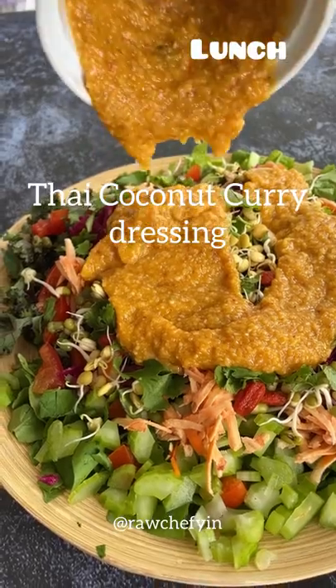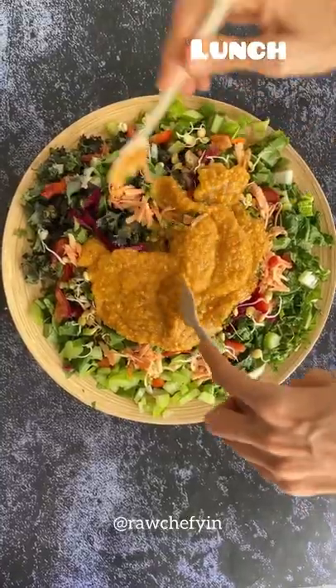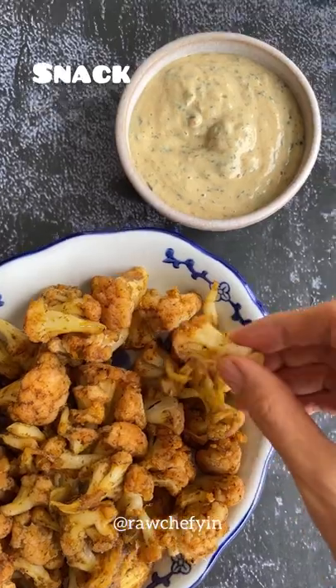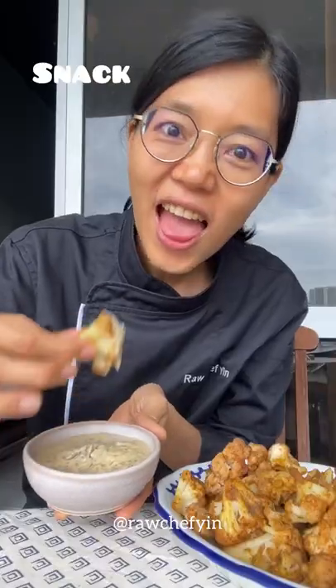For the dressing I made Lisa's Thai coconut curry dressing, which is from her ebook on dips and dressings. That ebook is part of the ultimate health and weight loss bundle, which you can get right now.